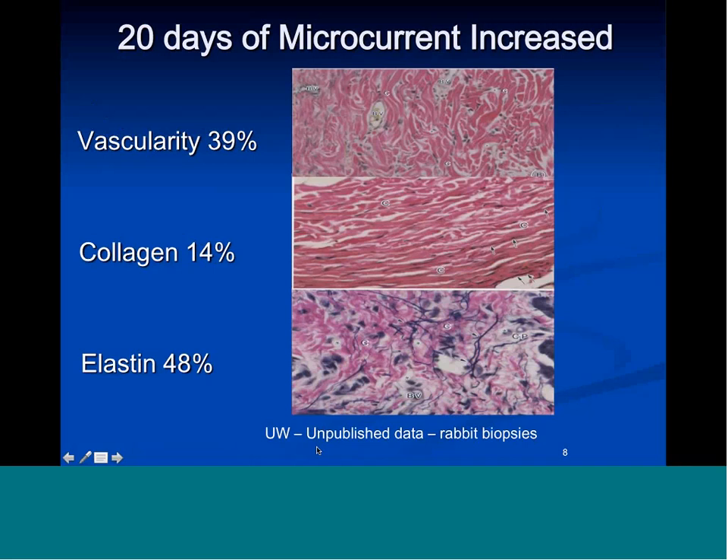We had animal studies done at the University of Washington — unpublished because they were done for estheticians using microcurrent for skin care who don't care about peer-reviewed papers. They biopsied rabbits, then did 20 days of microcurrent, an hour a day, five days a week for four weeks, and biopsied again. What they found was vascularity increased by 39% — the blood supply to the rabbit's skin increased by 39% — and collagen increased by 14%.